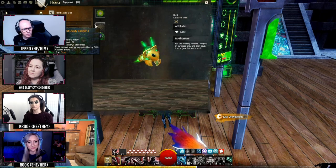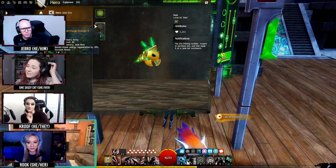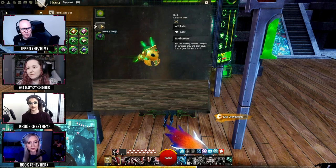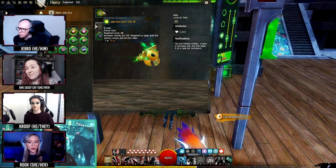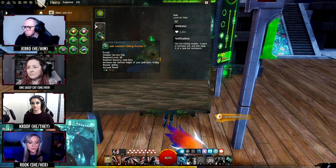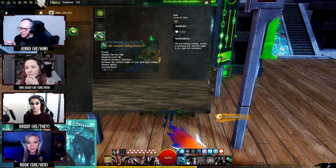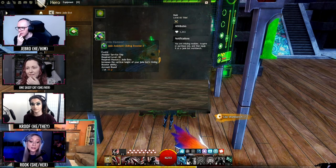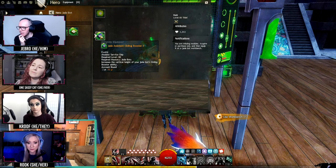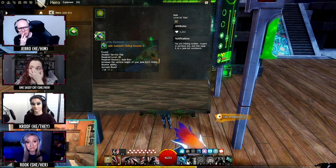This basically lets your mount regenerate energy faster. I like the array of customization. I do want to know if these are character bound or account bound choices. We talked about whether each character has different settings and customization, or if it's just for everybody. My guess would be that it'd be for everybody because it's through the mastery system — but this specifically looks like it could be character-specific, like assigning different things, because it's more like equipment.